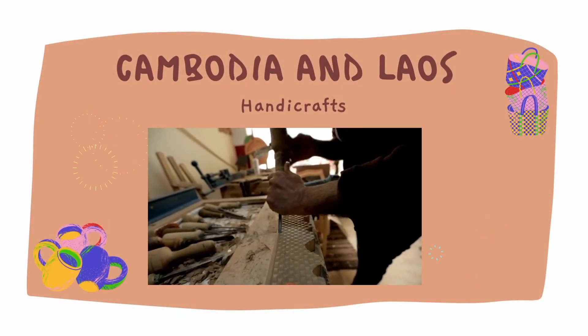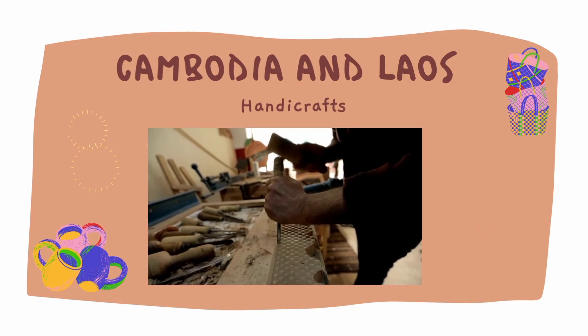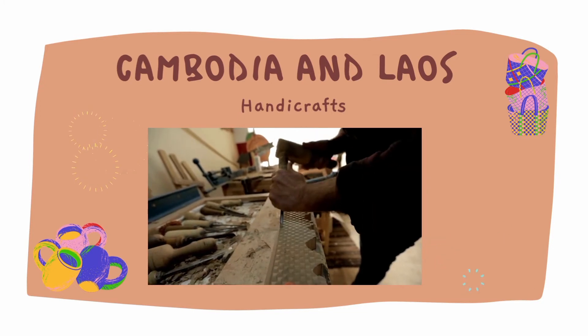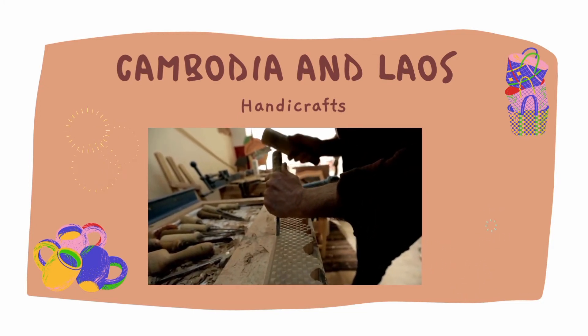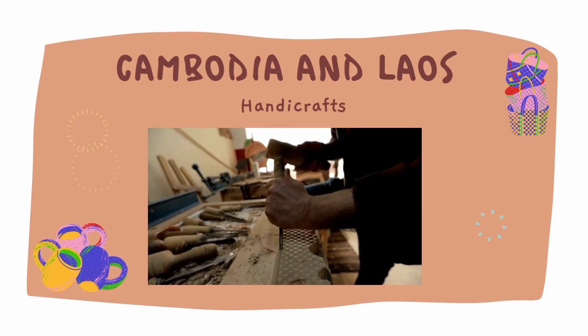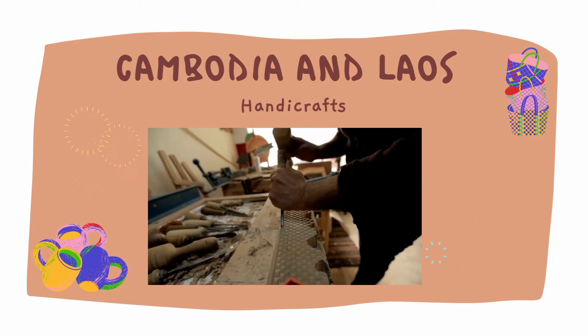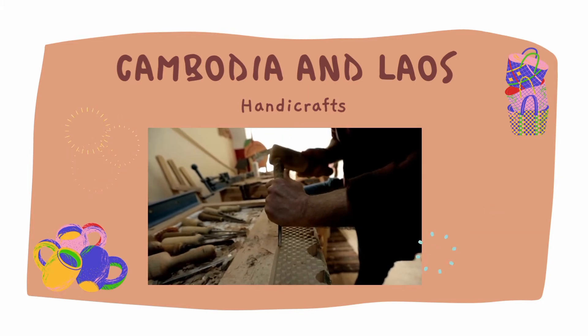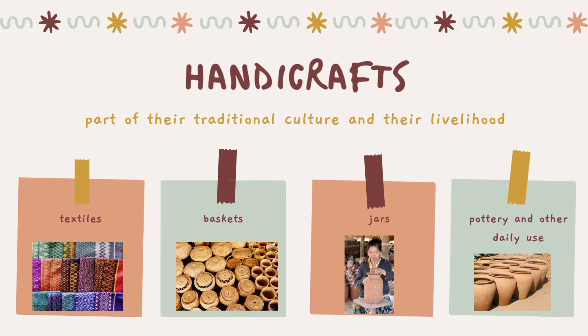Cambodia and Laos Handicrafts: Indigenous people represent 1.5% of the total population in Cambodia, and the majority of them live in remote rural areas within the country. Often referred to as Highlanders, their ways of life are different from the Lowlanders, both from the cultural and economic perspective. Handicrafts are part of their traditional culture and their livelihood, as they produce textiles, baskets, jars, pottery, and other tools for their daily use.